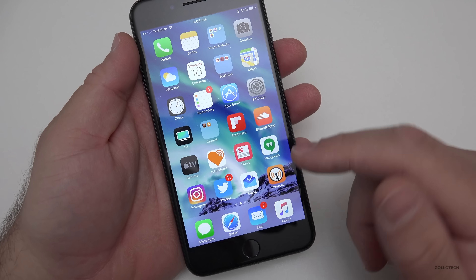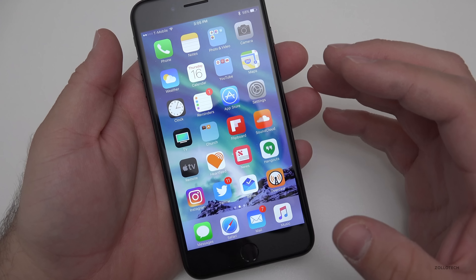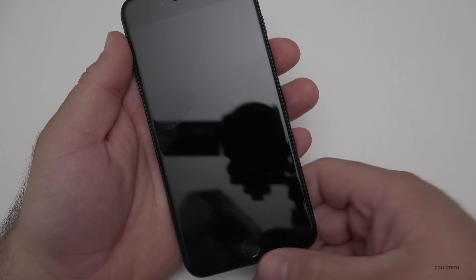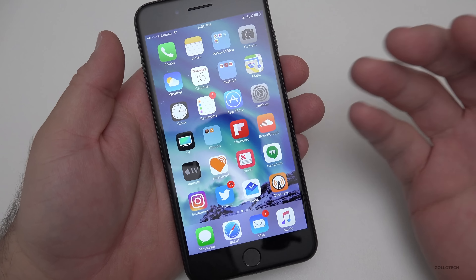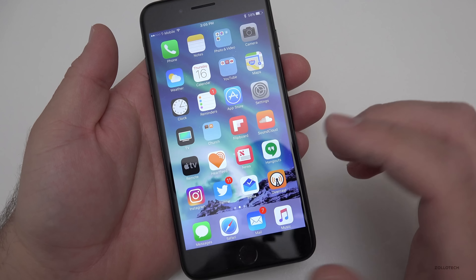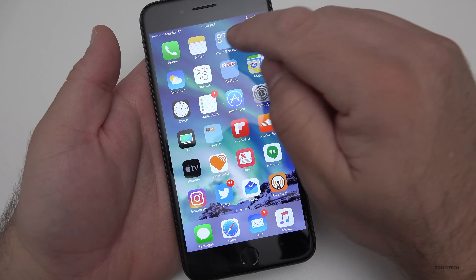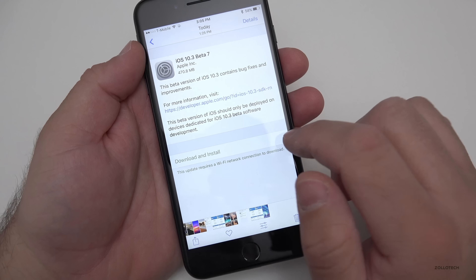I did have some lockups with beta 6, and maybe that's why they pushed beta 7 so quickly. It could have been the apps, but when using my phone it would just completely freeze — I couldn't even push the button to turn the screen off. It would freeze and then finally free itself up. It didn't reboot or respring, but it did freeze and lock up a couple of times.